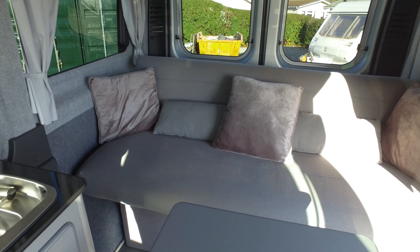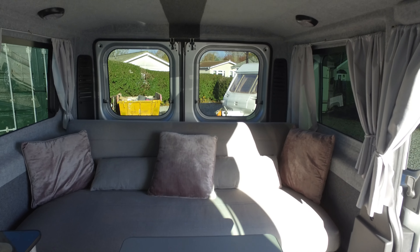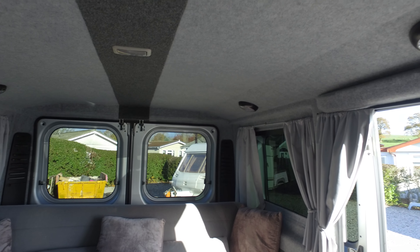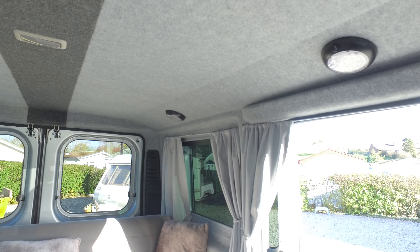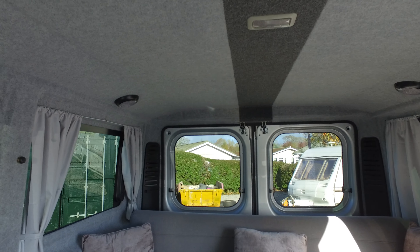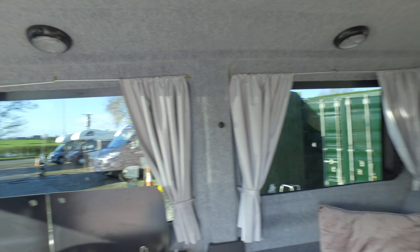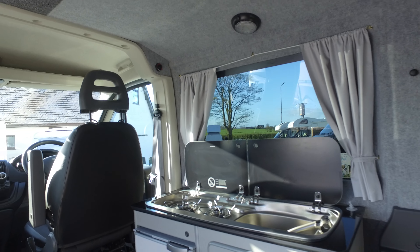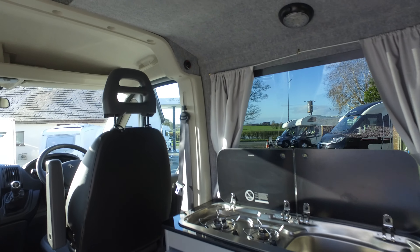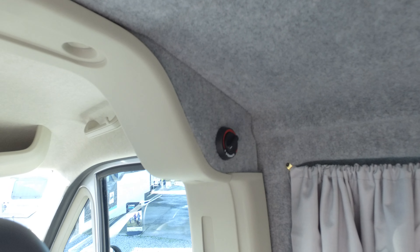There's a large sofa at the back which drops down to become the bed, and we've got LED lighting along the roof so plenty of lighting, as well as curtains. You would say this is probably more for a sort of summer day van or overnight van.